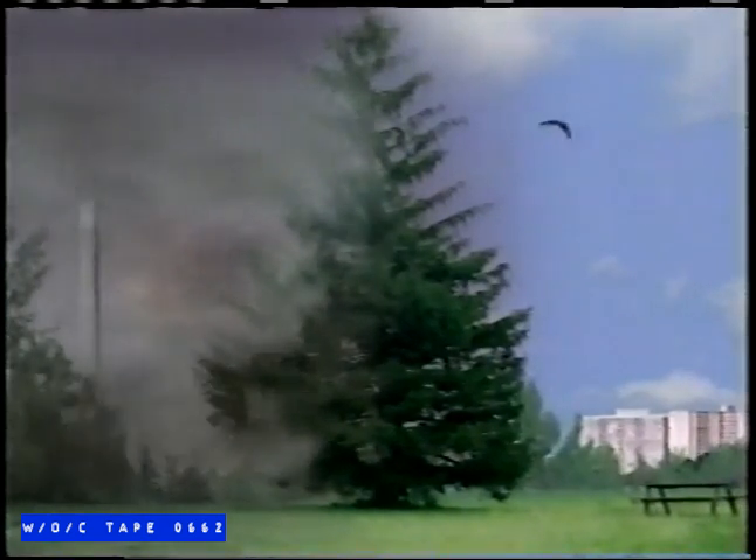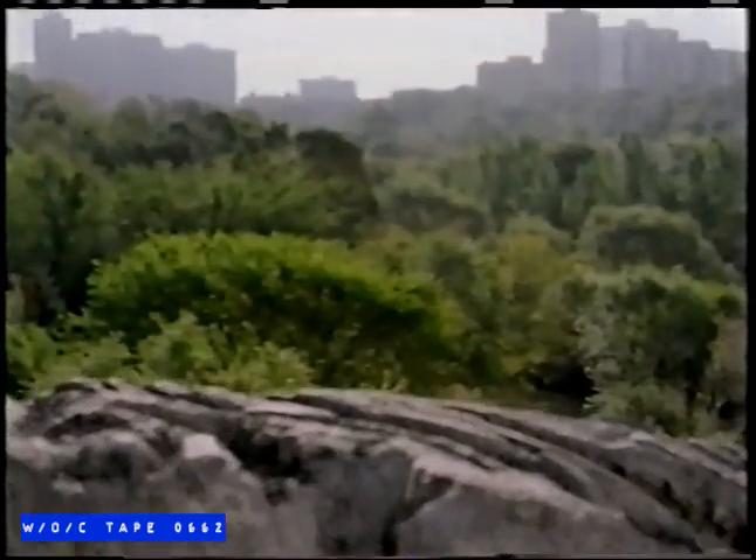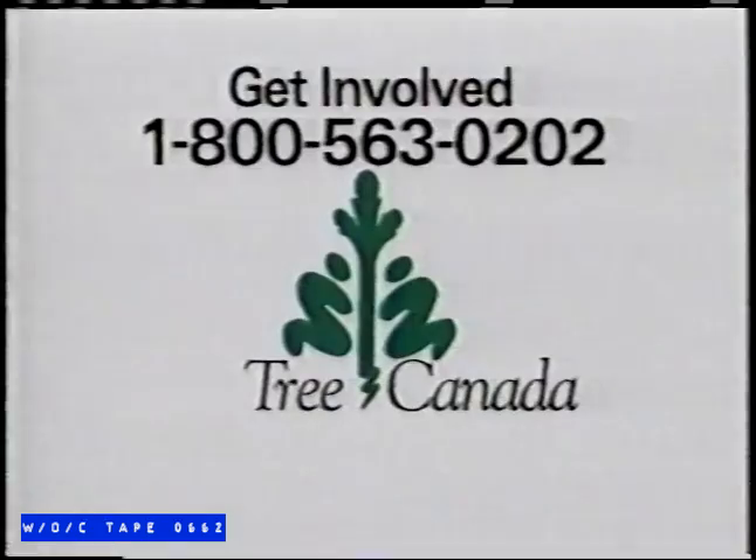One tree over its lifetime will remove about 40 tons of pollution from the atmosphere and replace it with pure air. Think what millions of trees will do. Help treat Canada — call 1-800-563-0202. Trees do their part. Let's do ours.